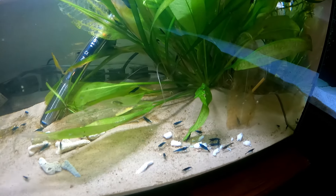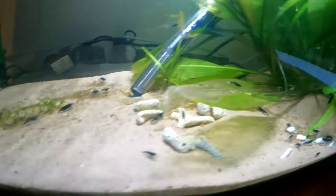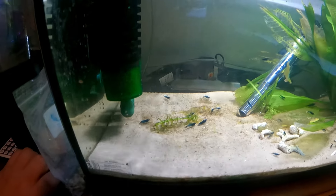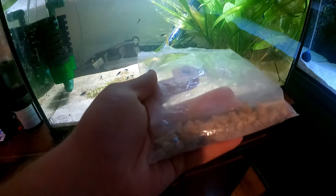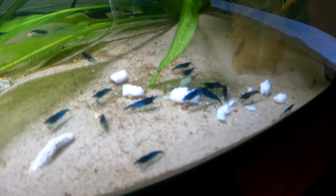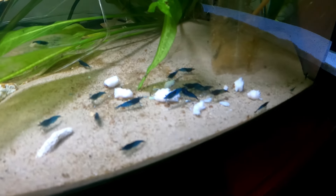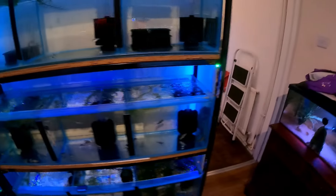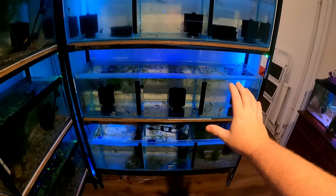Moving on to the next tank, we have some Neo Caridina blue dream shrimp — there's about 18 here. These guys are just scavengers and there are loads of little babies in here. They are constantly breeding and fed on snowflake pellets. Sometimes I put a bit of frozen meat in — I put some in this morning and by tomorrow I'll take it out if they don't eat it, just to make sure the water doesn't foul.